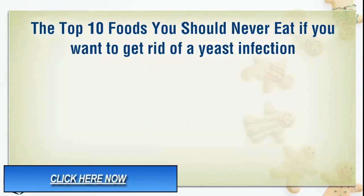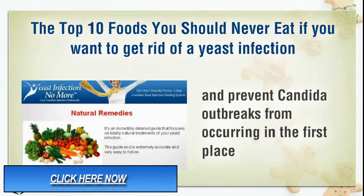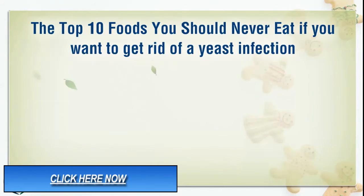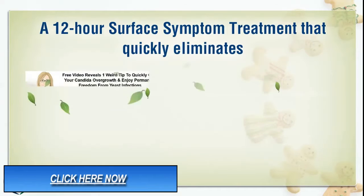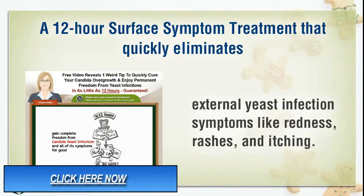The top 10 foods you should never eat if you want to get rid of a yeast infection and prevent Candida outbreaks from occurring in the first place, and the top 10 foods you should eat instead. A 12-hour surface symptom treatment that quickly eliminates external yeast infection symptoms like redness, rashes, and itching.